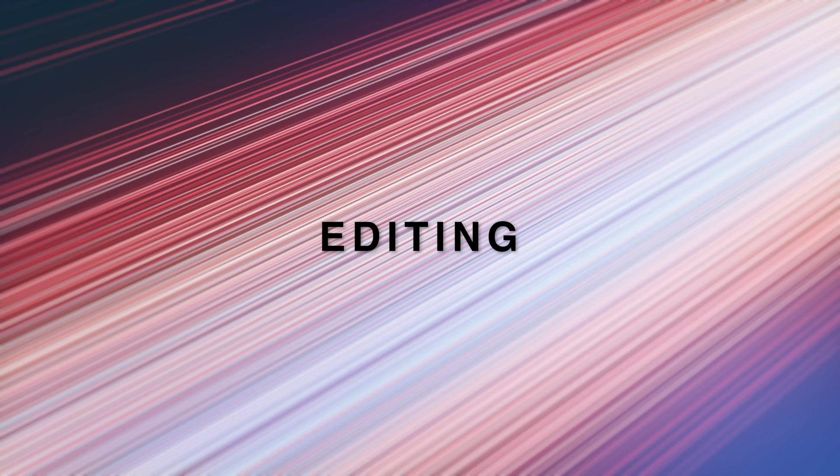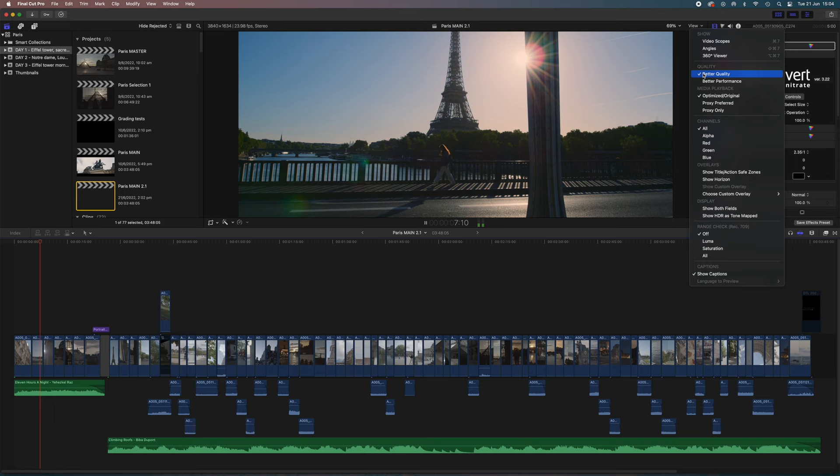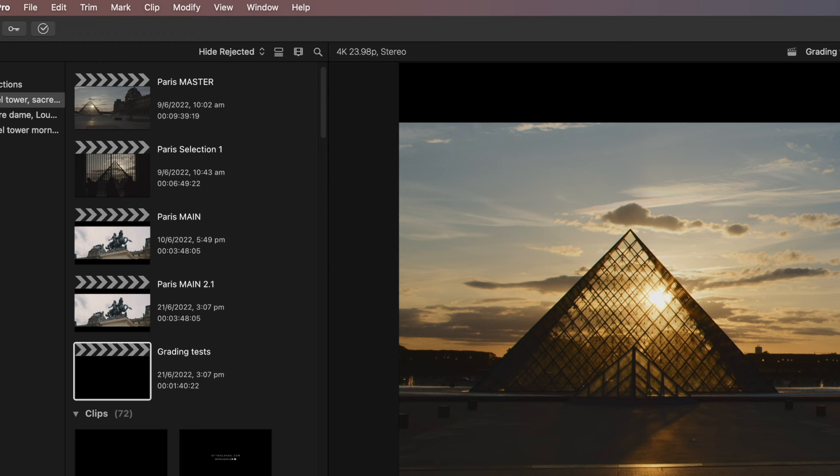Editing in Final Cut Pro is very fluid, applying effects is very fast, 4K ProRes is super easy even in better quality mode, and even with FilmConvert applied to all the clips as well as stabilization, color correction, and summary cropping. When applying all those effects on a five-second clip, it takes just a second or two.